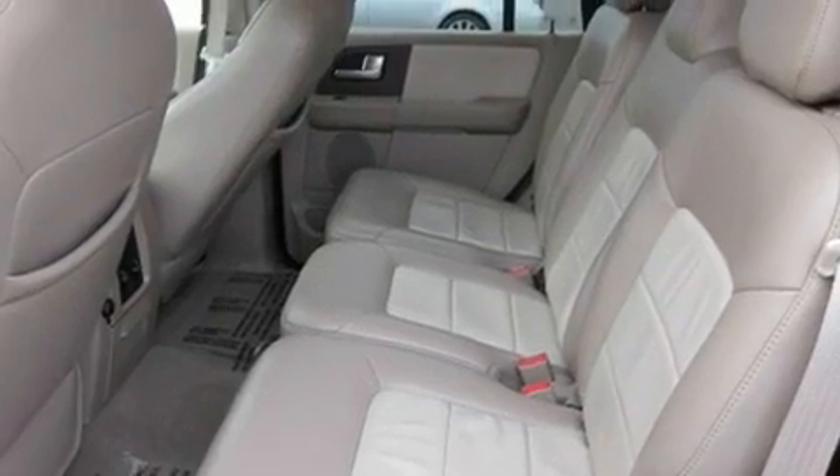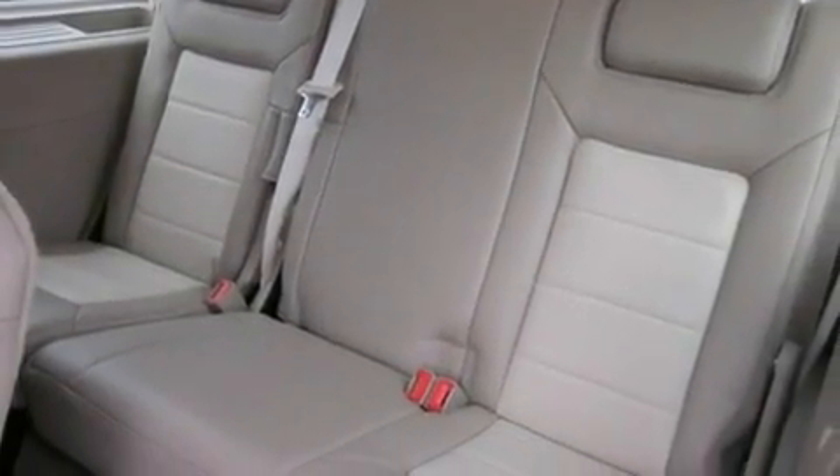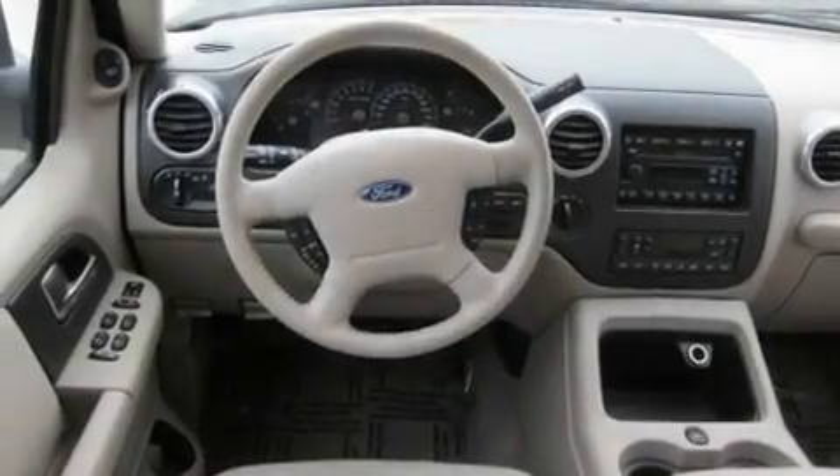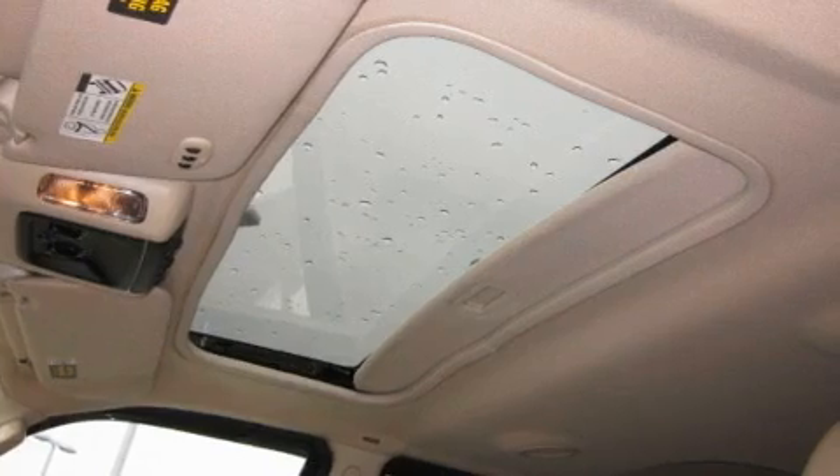Its top features include the adjustable driver pedals. They allow you to tailor the position of the foot pedals, moving them closer and higher to perfect your control over the vehicle. Memory settings for the seat's positions so you can recall your favorite alignment with the push of one button.